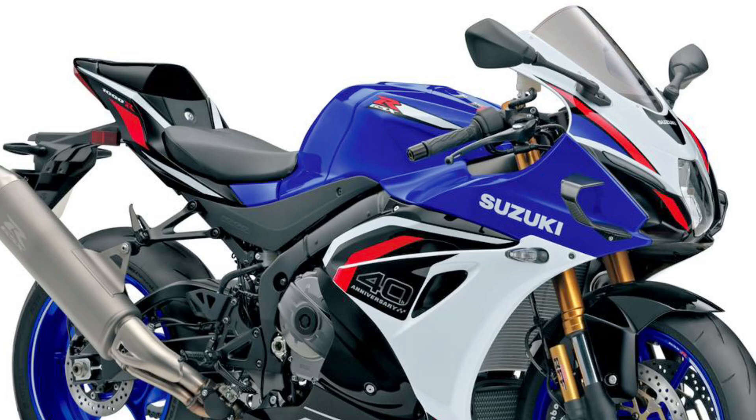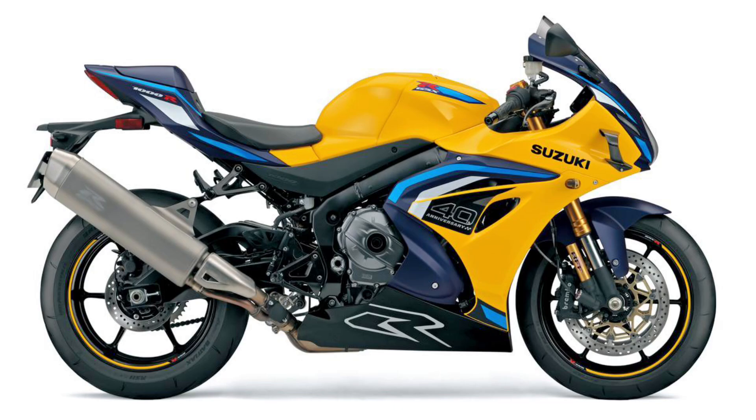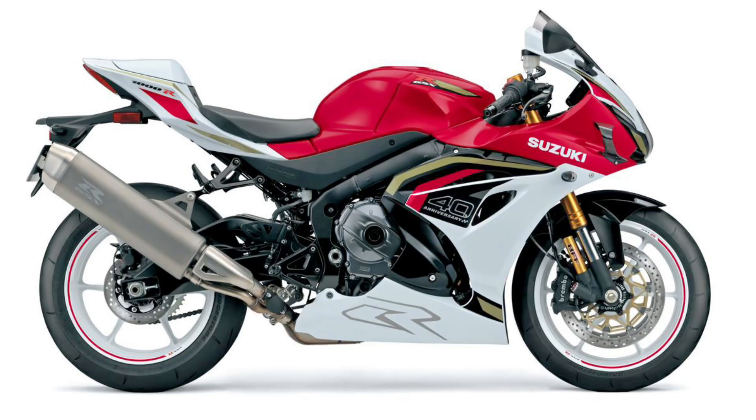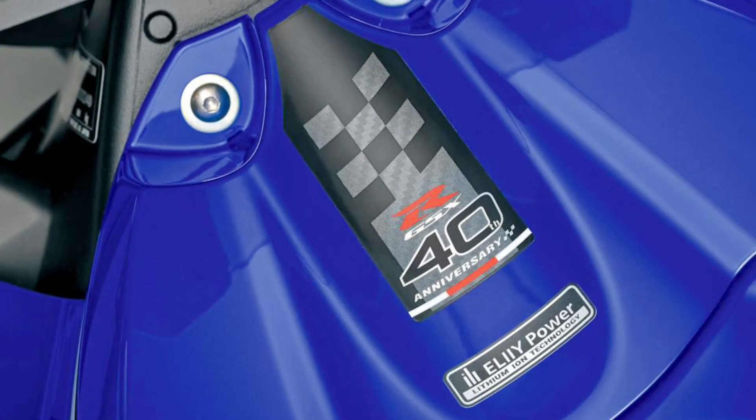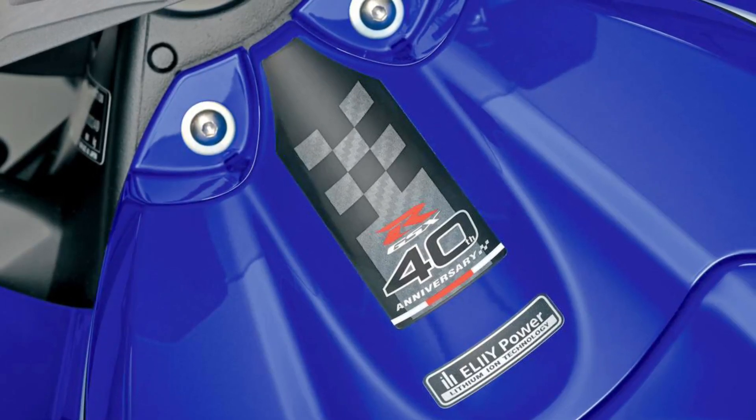4. Distinctive 40th Anniversary Styling: Three retro-painted liveries — Blue/White, Red/White, and Yellow/Matte Blue — with special 40th Anniversary graphics, a retro R logo on the bellypan, and unique fuel tank and side badges.